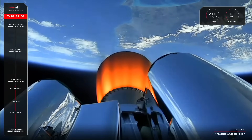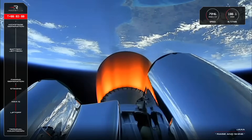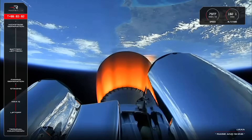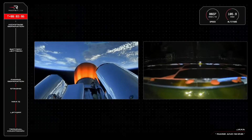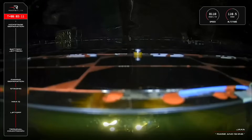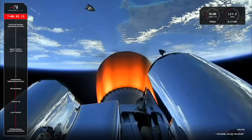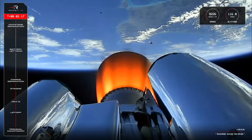Next up, we can expect fairing jettison. We've got a camera inside the fairing, so we should get a pretty good view of RAISE 4 being exposed to space for the very first time. Fairing jettison confirmed.